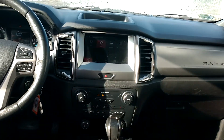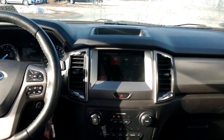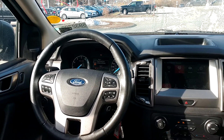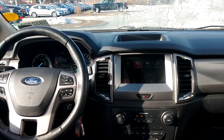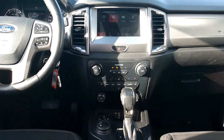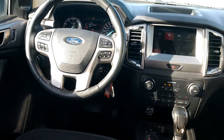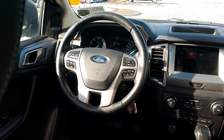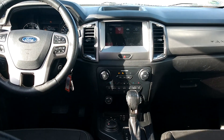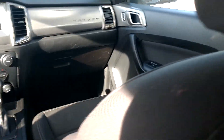This vehicle has no odor whatsoever, so clearly it was a non-smoker. It's got the Sync 3 information system, which gives you Apple CarPlay as well as Android Auto. All of the controls are on the steering wheel for safety. This also has Sirius XM.